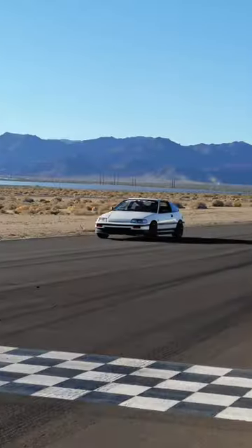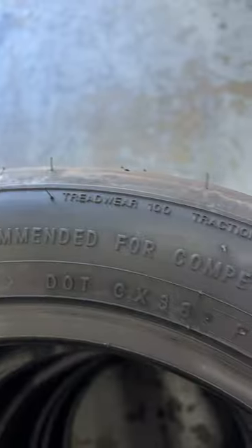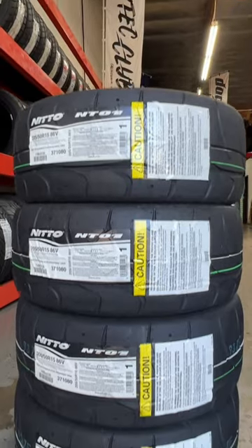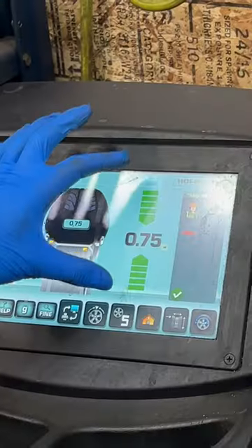If you've ever wanted to take your car out on the racetrack, here's what you need to prepare. I needed new tires for my CRX, so I opted for something grippier than usual. These are the NITO NT01s. I got them mounted and balanced at my local tire shop — they're R-Compound tires.